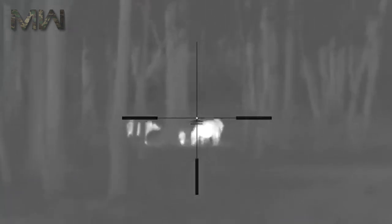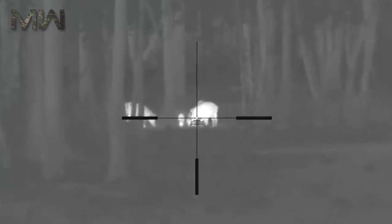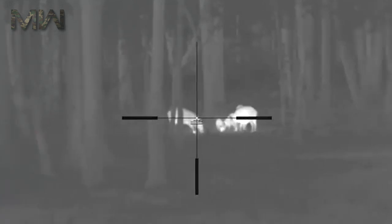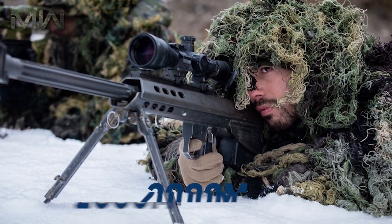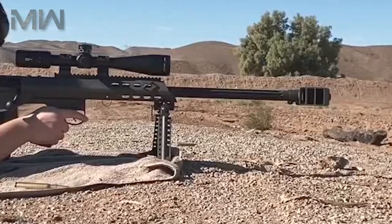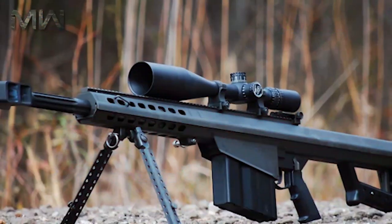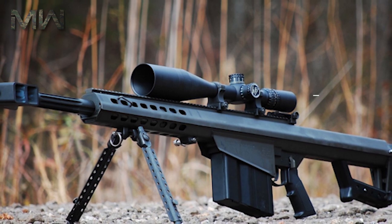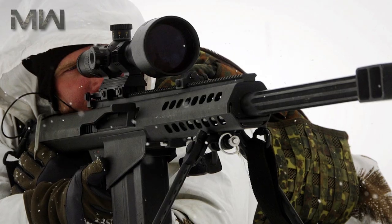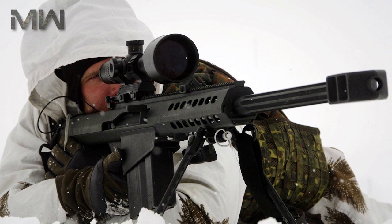There are no backup iron sights for emergency use in case of scope damage. This weapon is typically used out to a range of around 900 meters, though skilled snipers can hit targets at ranges beyond 2,000 meters. The rifle has a detachable bipod accepting a rear adjustable monopod. Unit cost ranges from $6,600 to $9,500 depending on configuration, still around 30% less expensive than the popular Barrett M82.